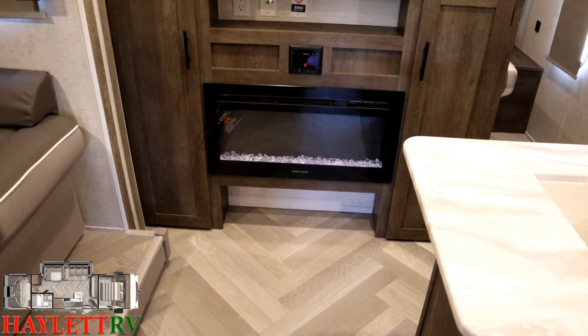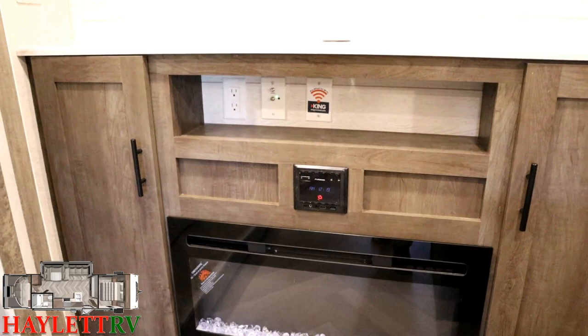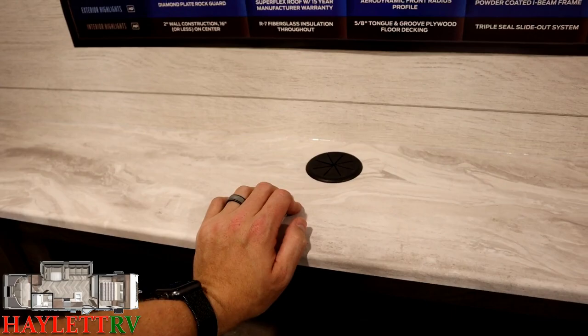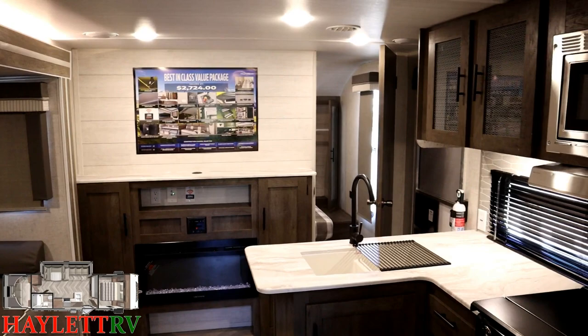The clutter-cutting shoe garage by the door is something I'm always a fan of. They're using a pretty standard Bluetooth AM/FM stereo with HDMI plugs, shelf space, various outlets, and a nice feed spot if you want to run HDMI cables up to the TV.